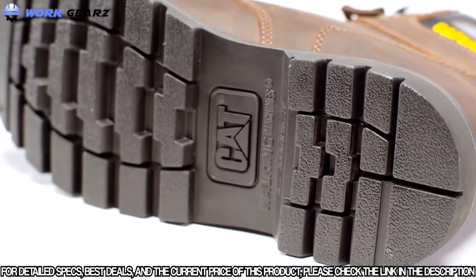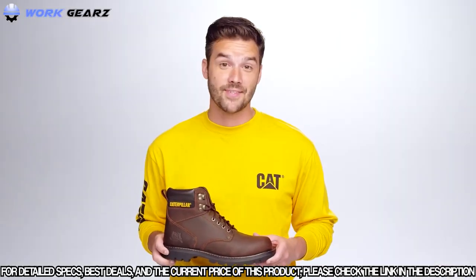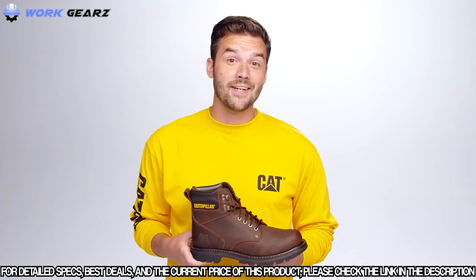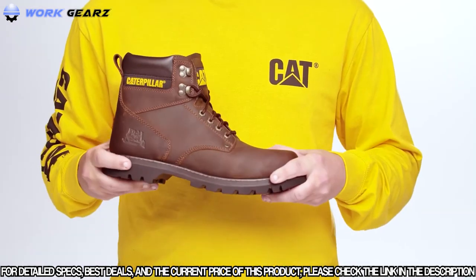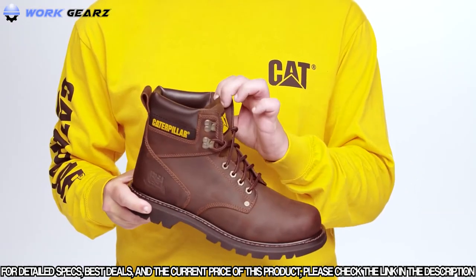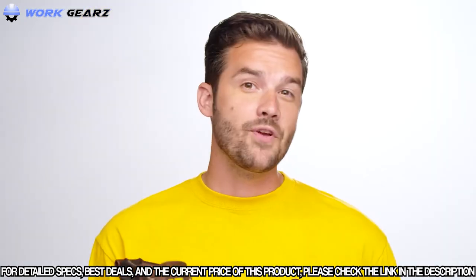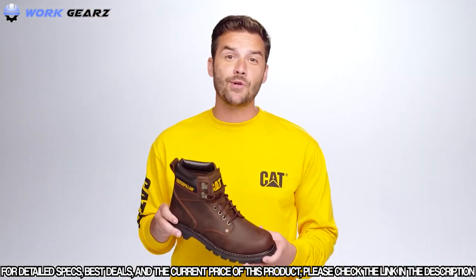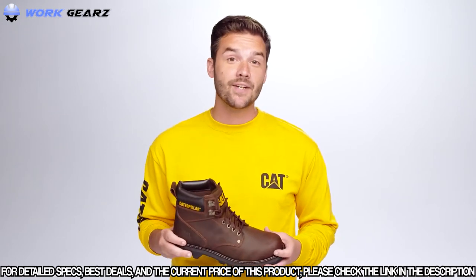Traction is the next feature, designed with a full rubber outsole and deep lugs inspired by caterpillar tracks themselves for even more performance and stability. And it's made for all-day comfort — it flexes with the foot and comes with a padded collar to avoid any discomfort throughout the day. Whether you're working on the job site or your own backyard, the Second Shift is an easy everyday choice you can trust when you want tough traction and comfort.